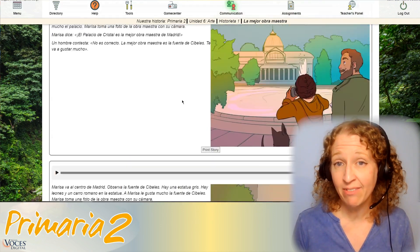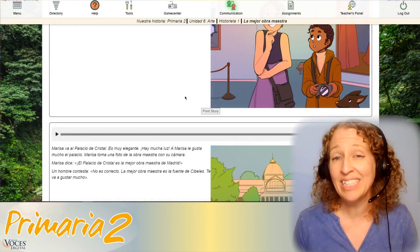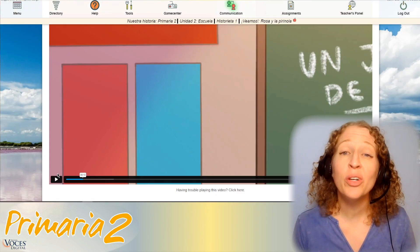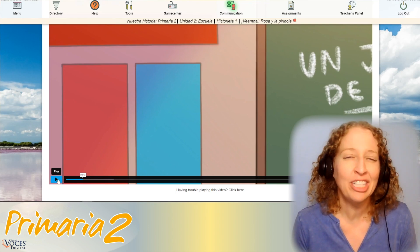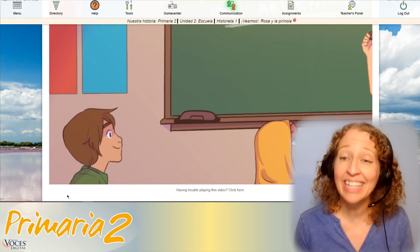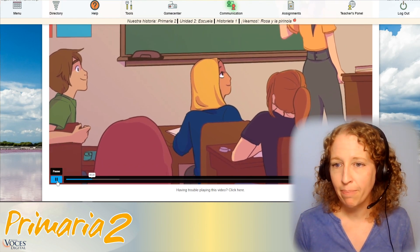Each story also contains native speaker audio that can be sped up or slowed down to suit the needs of you and your students. Each of our stories even includes narrative videos that are great for those days when you just don't have the energy to tell the story yourself, such as this story about Rosa y la Pirinola.